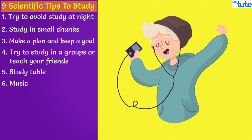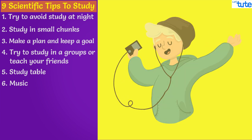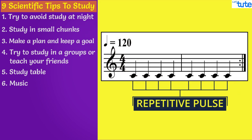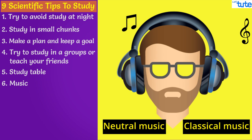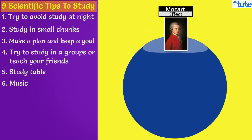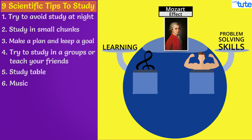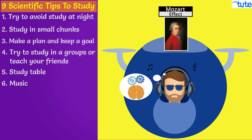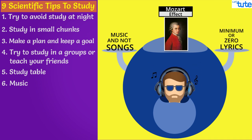Music helps in studying, but what matters most is which type of music you are listening to. The trick is to choose music that is different from your favorite genre and has a repetitive pulse. Choose neutral or classical music and don't play it too loud. The Mozart effect is the most famous theory that links music and cognitive performance, closely related to learning and problem-solving skills. People say listening to Mozart can make you smarter, but there is no scientific proof. Also remember, we are talking about music and not songs — there should be bare minimum or zero lyrics.